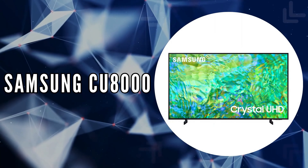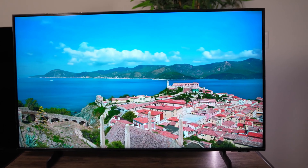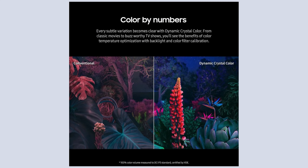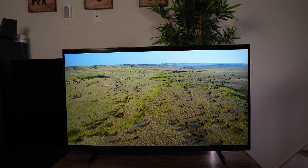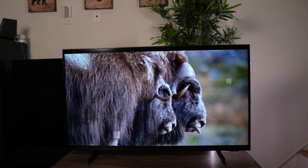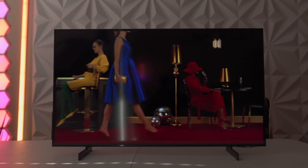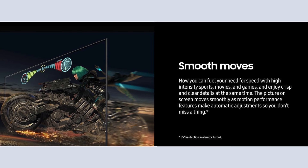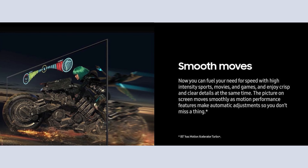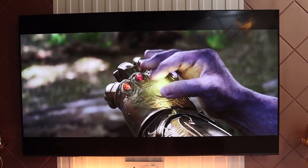The first on our list is the Samsung CU8000. This TV is impressive because of its vibrant display and sleek design. It uses dynamic crystal color technology to deliver a billion shades of color, making every scene pop with stunning clarity. With its crystal processor, it upscales content to 4K, enhancing color and sound automatically. One of the standout features is its motion accelerator, which ensures smooth motion and improved clarity, perfect for watching high-intensity sports or action-packed movies without any motion blur.